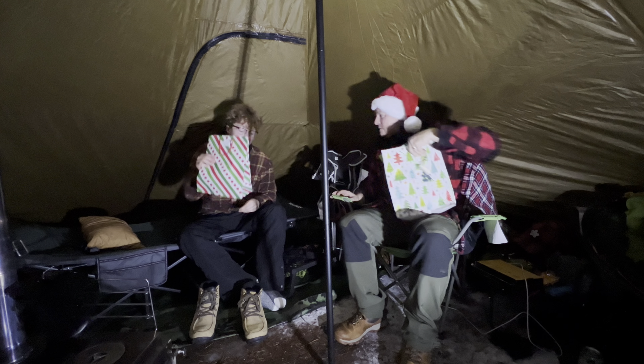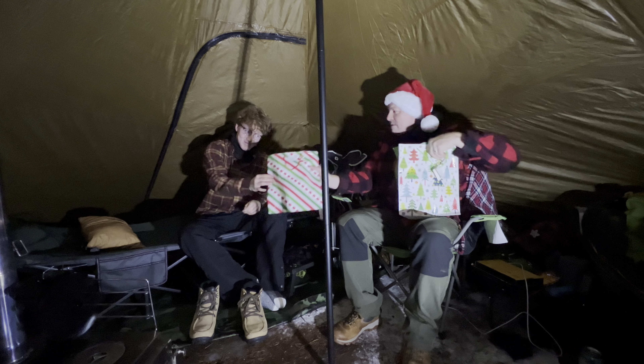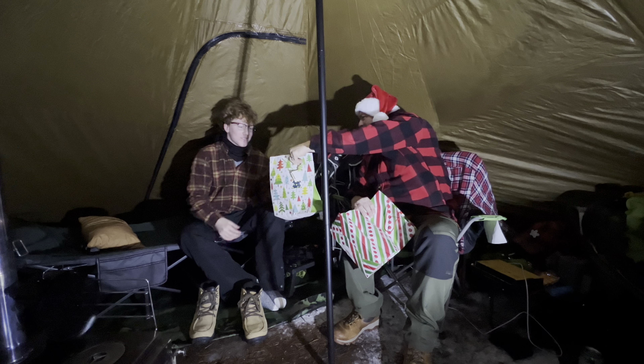Hey dad, I got you a gift. Gee, thanks Liam. Hey Liam, I got you a gift.